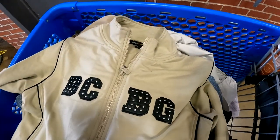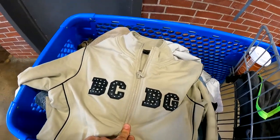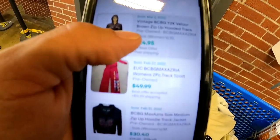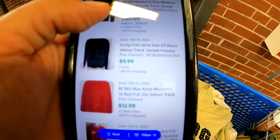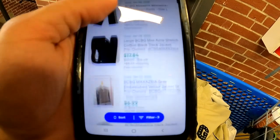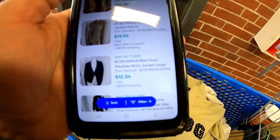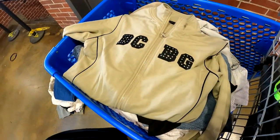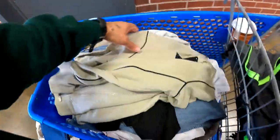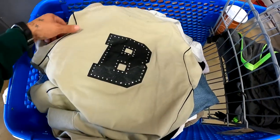I found this BCBG jacket — not the most popular brand anymore. One sold for $13, another in a different color for $24, and $8.96. Out of over a hundred listed, fewer than 50 sold. Probably not going to get that one since it's not going for much and not selling very often — we're going to put that back.